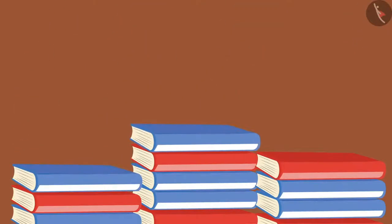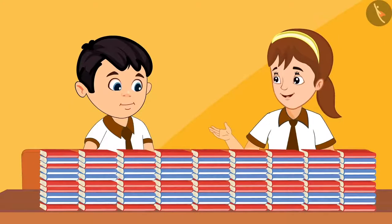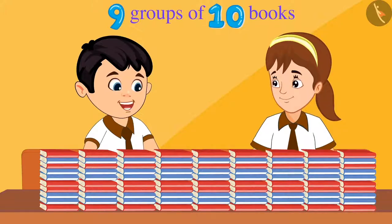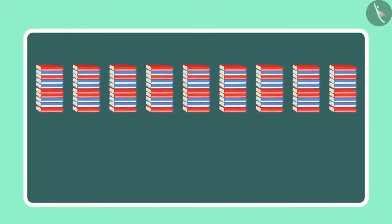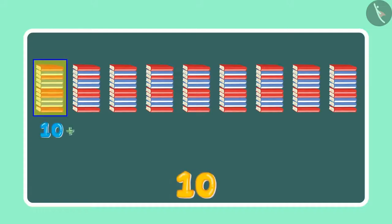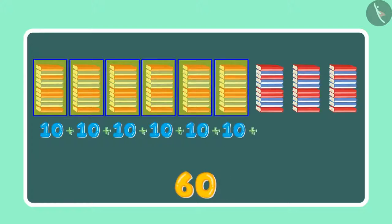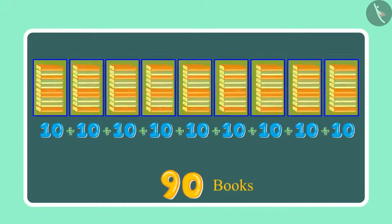Chotu and Aarti started making sets of 10 each. Chotu, how many sets of books have been made? Aarti, 9 sets of 10 books have been made. Okay, 9 sets of 10 — which means 10, 20, 30, 40, 50, 60, 70, 80 and 90. This means 90 books.